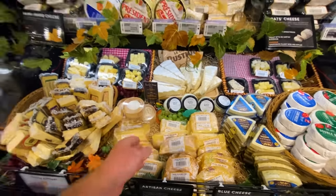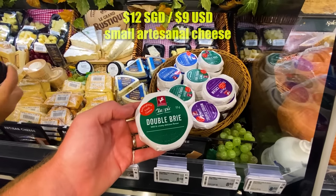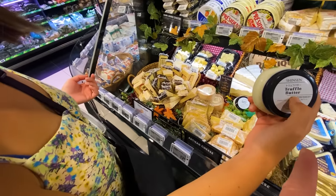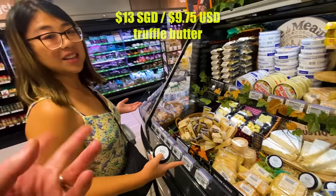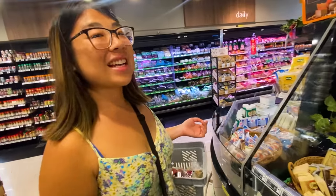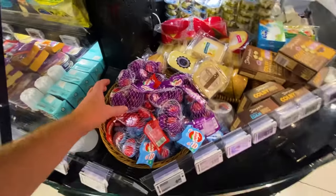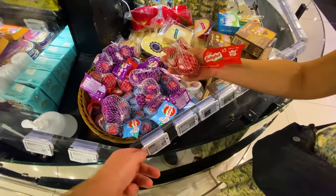Right beside the fruit and veggie and meat sections is a relatively small cheese kiosk. They've got some artisanal stuff — not too cheap, looking like $12 for a small piece. Although they've got Double Brie: $8 for a wheel of unicorn double brie. And truffle butter for $13 — that would be so good with mashed potatoes. Very fancy. Some of this stuff is comparable to Canadian prices — actually cheaper. They even have Babybel, $6 for a pack.